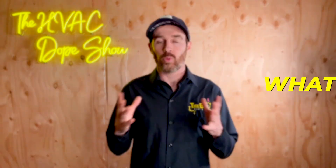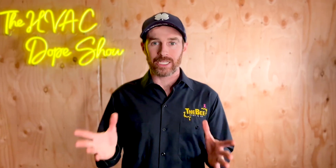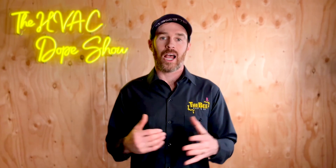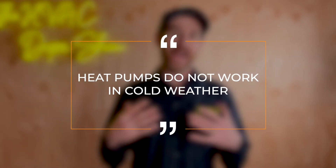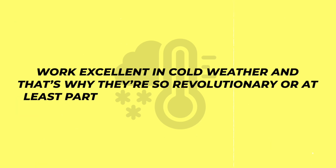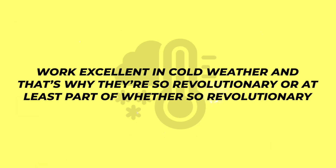If you're not that familiar with what heat pumps are and how they work, I'll make sure to link another video at the end about heat pumps in cold weather. Because one of the most common myths that we hear is that heat pumps do not work in cold weather, and that could not be further from the truth. All of the heat pumps we're going to be talking about in this video work excellent in cold weather, and that's why they're so revolutionary.